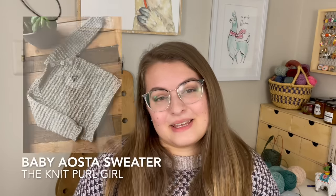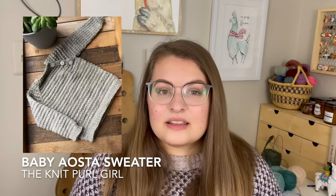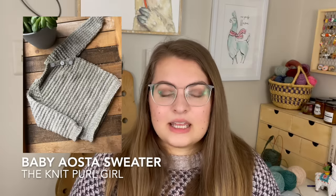That is all I have for announcements. I try not to keep them too long because I know you're here for the knitting. So let's jump into finished objects. I think we'll start with one that I just have photos of because I did gift it already. This is the Baby Aosta Sweater — it's a pattern by the Knit Pearl Girl. I knit this out of some DK Expression Fiber Arts yarn.